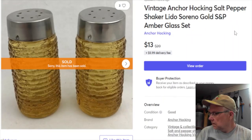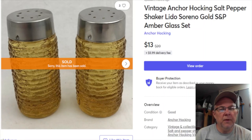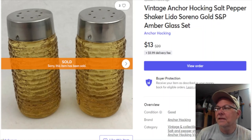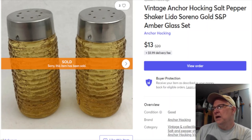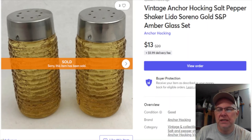Next is Anchor Hocking old amber Sereno glass shakers. Some of this glassware is actually doing really well - might want to do a little research on it. I paid $2.98, probably $1.99 each at Goodwill. Listed July 19th last year, sold January 14th for $13.13 plus shipping, profit $11.02.